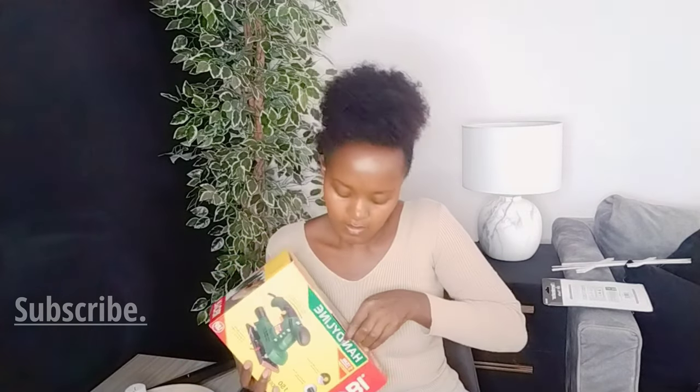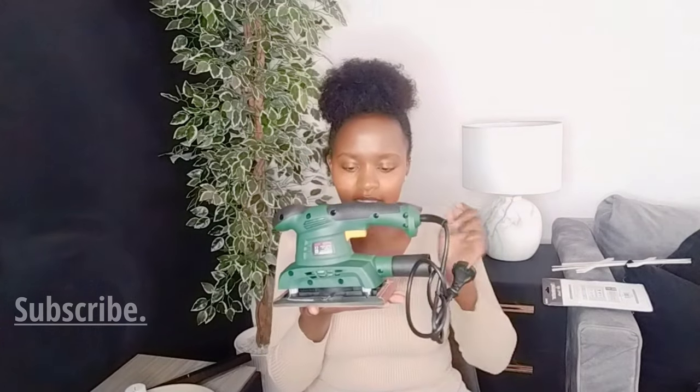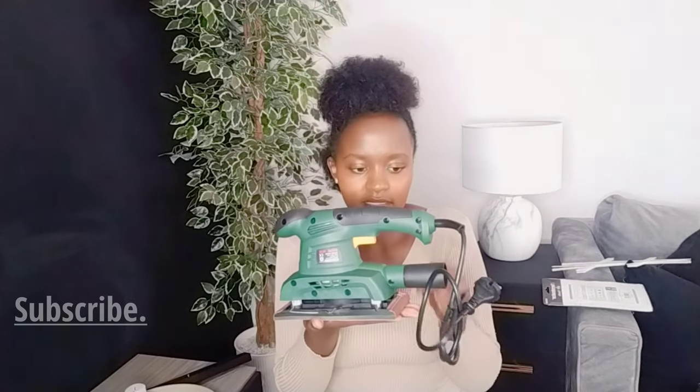This is a sander. I want to slowly buy all the tools I'll be using for my makeover. I bought this sander from Game for less than 3,000 shillings — when you go to town they are more expensive, so when I saw it I had to grab it. I've used it a bit and it works so well. This makes my work easy, I love it.